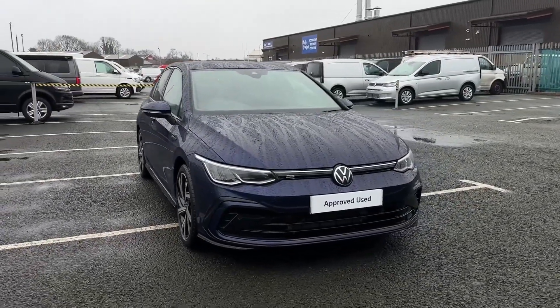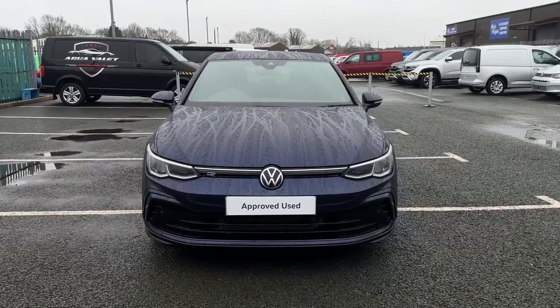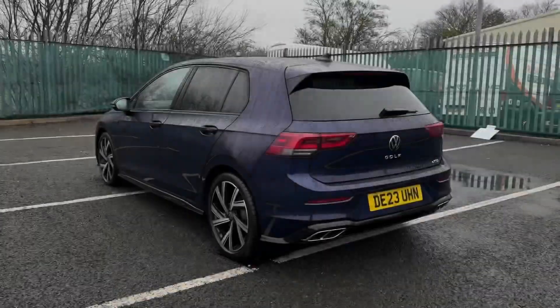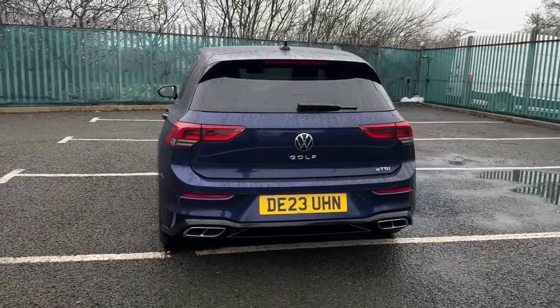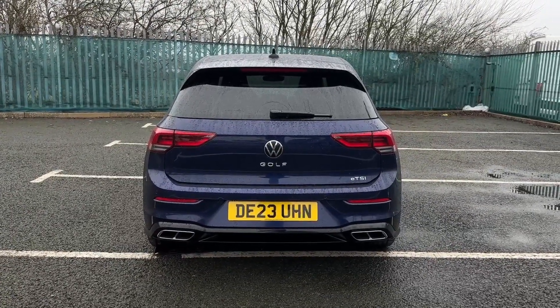Hello and welcome. My name is Callum from Wrexham Volkswagen and today I'm going to be taking you around this Volkswagen Golf ETSI R-Line. It is a 2023 model and it comes finished in the stunning Atlantic Blue paintwork. It offers the 1.5 litre petrol hybrid engine and the automatic transmission.